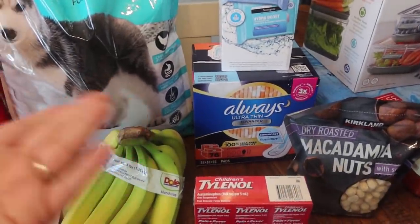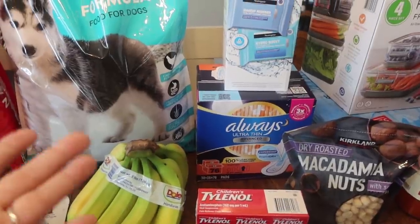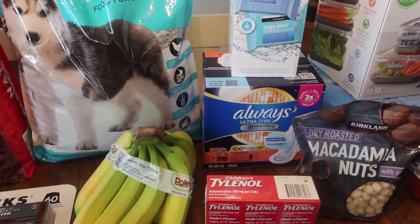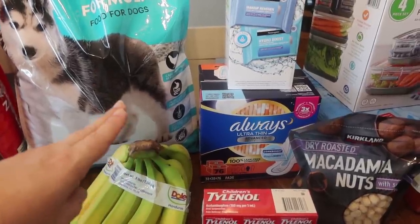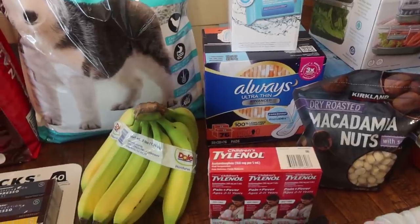Something else I'm just a huge fan of - I've tried a couple of different kinds of overnight pads and these just work the best. Always Ultra Thin overnight. There are two bags in here of 38, making a total of 76 pads. The pads were $14.49, and the makeup remover wipes were $18.99.